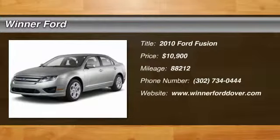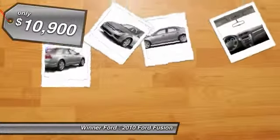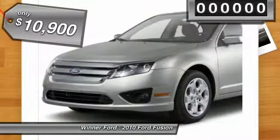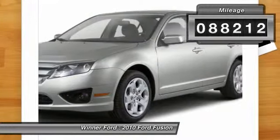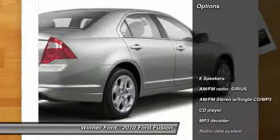The 2010 Fusion. You can have both impressive power and great economy in a Fusion, and it is priced below $15,000. This vehicle has less than 90,000 miles. Here are some of this vehicle's great options.